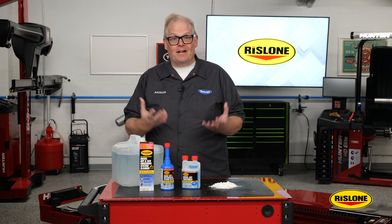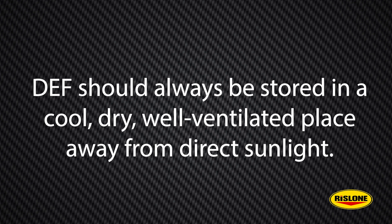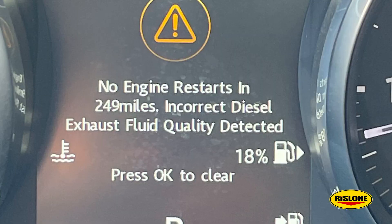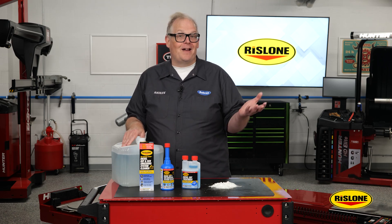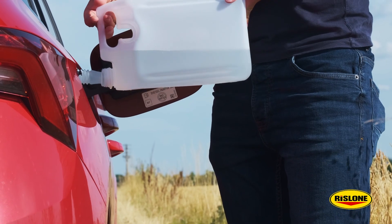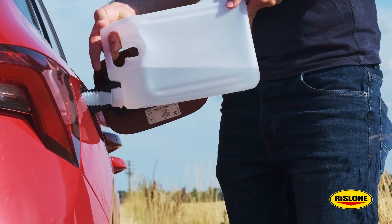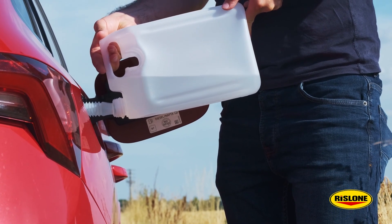Improperly stored DEF may become contaminated. DEF should always be stored in a cool, dry, well-ventilated place away from direct sunlight. If the DEF doesn't maintain the required ratio of deionized water to urea, deposits can form. Then there is also the human factor. Diesel vehicles driven at low speeds with light loads for short durations and that make frequent stops are often more prone to forming these deposits in the SCR system.